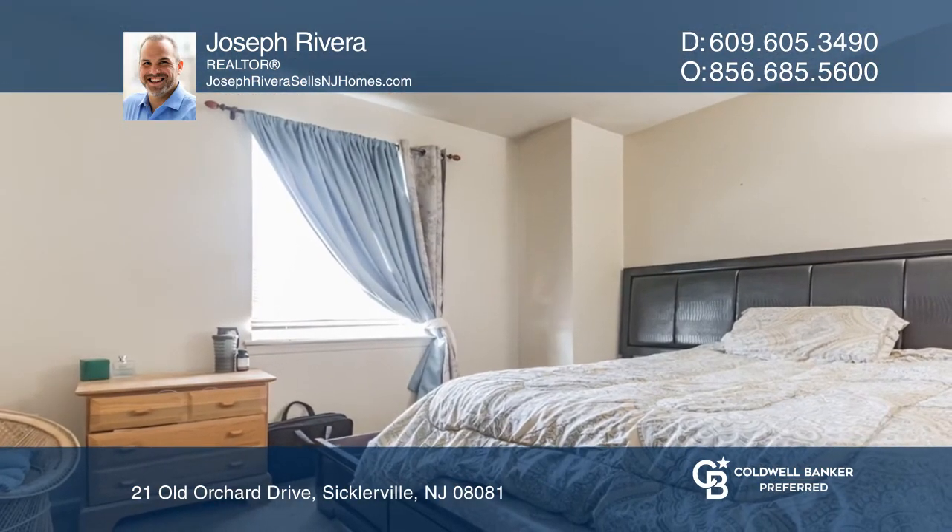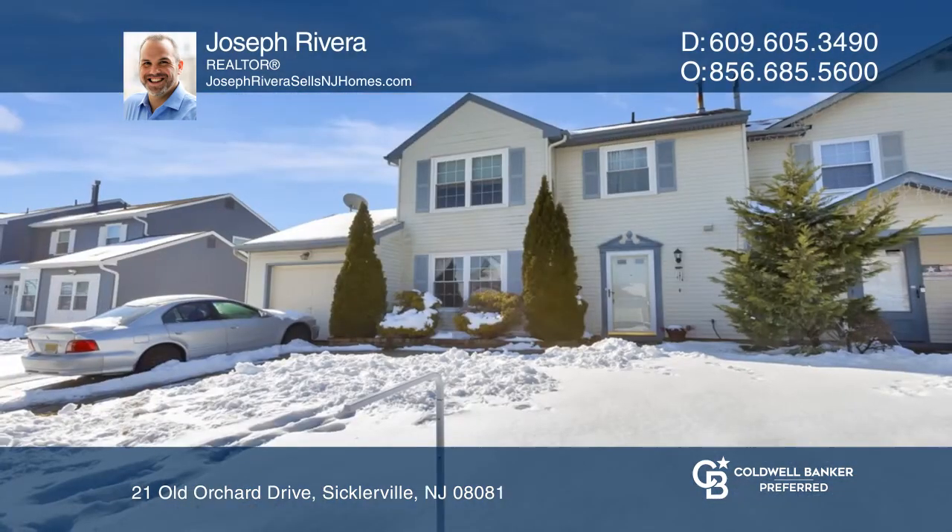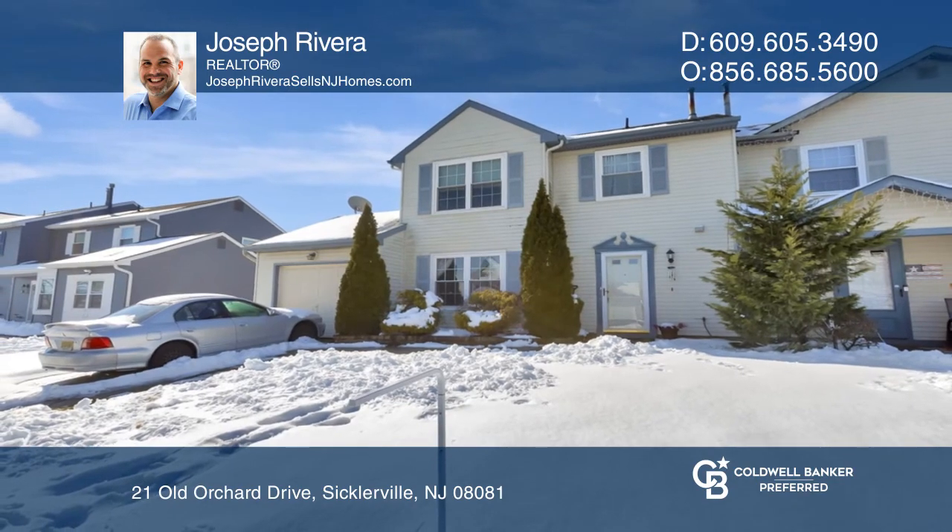This unit has a newer water heater, newer roof, and washer and dryer that convey to the new owner. Come see your new home today with Joseph Rivera.